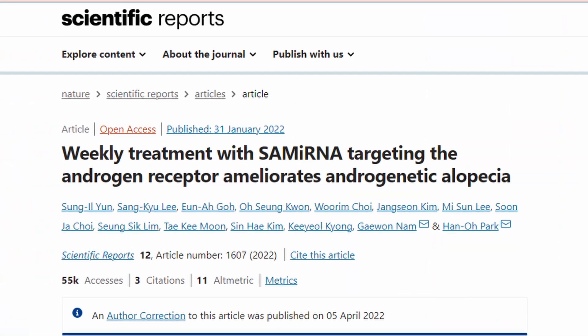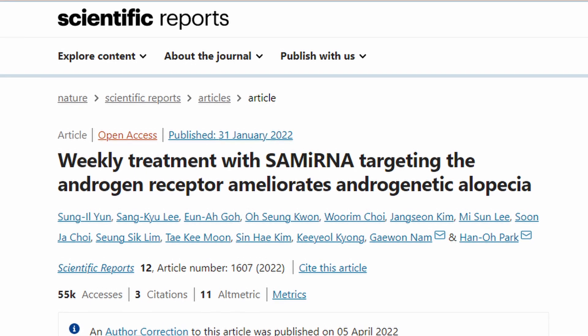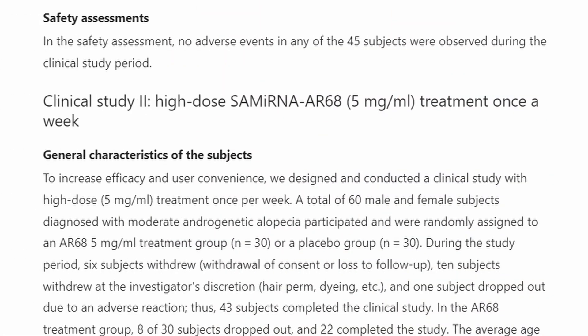As discussed in previous videos, you will need to use one milliliter. Some people said it's hard to do full scalp coverage with one milliliter — my recommendation is to focus on one target area. For example, if my biggest problem area is my vertex or crown, I would apply that one milliliter primarily there and maybe a little on my mid-scalp. Please don't change the dosage yourself — the clinical data published in Nature Magazine assessed safety at one milliliter per week.